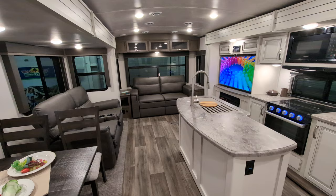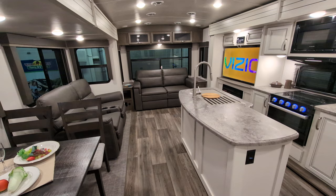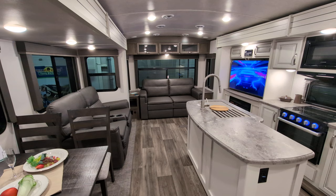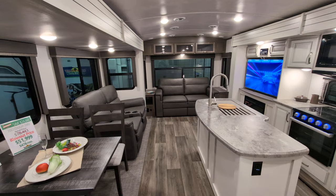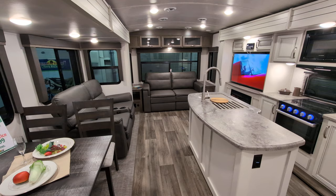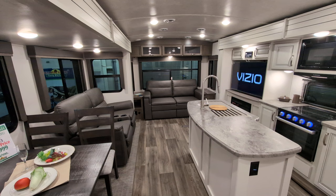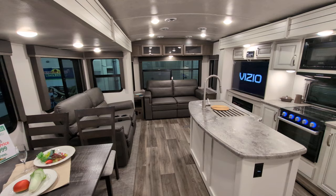I'll go ahead and tell you about some of the stuff pertaining to the outside. It's 8,640 pounds, 37 feet 5 inches, and it sleeps 6 people. It does have 3 slide outs. It's 50 amp service with 2 ACs — one is 15,000 BTUs, the other is 13,500. It is an extended seasons camper, not a full seasons camper, but extended season, because it does have the enclosed heated underbelly and all that good stuff.